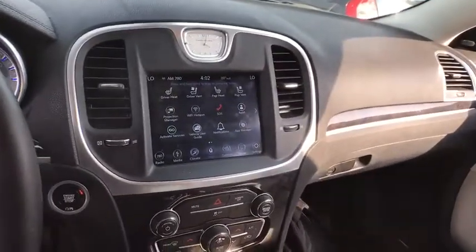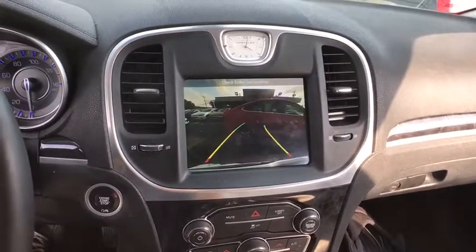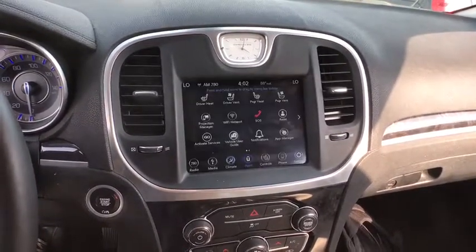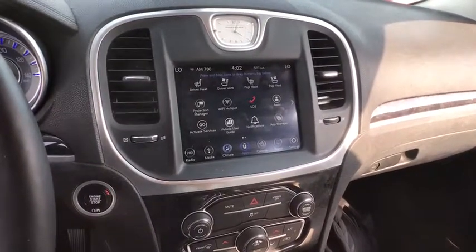This vehicle has less than 50,000 miles. Here are some of this vehicle's great options: backup camera, anti-lock braking system, steering wheel audio controls, power passenger seat, keyless entry, remote engine start, traction control.